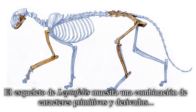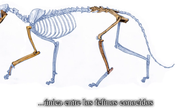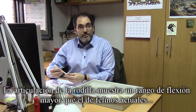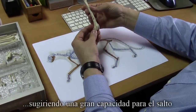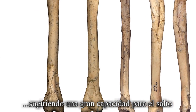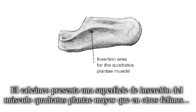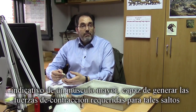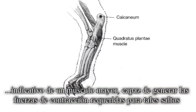The skeleton of Leptofelis shows a combination of primitive and derived features unique among all known felines. The knees, for instance, exhibited a much greater flexion range than those of extant felines, which suggests an exceptional capacity for jumping. The calcaneus had a much larger attachment surface for the muscle quadratus plantae than that of other felines, indicating a larger muscle capable of generating the strong contraction forces required for such leaps.